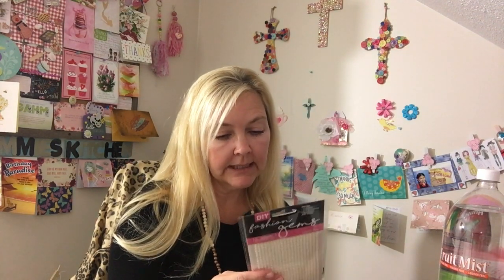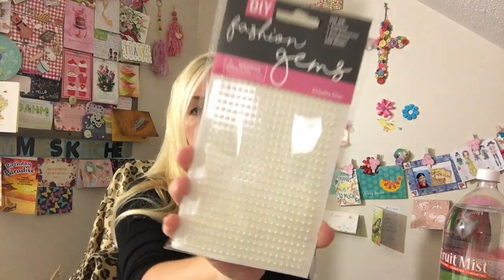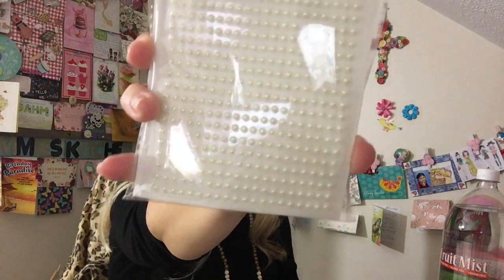I got these fashion gems — I didn't realize, but it says it includes glue. That's neat — it comes with a little super glue. When I make cards, I thought those gems would be really pretty to use.